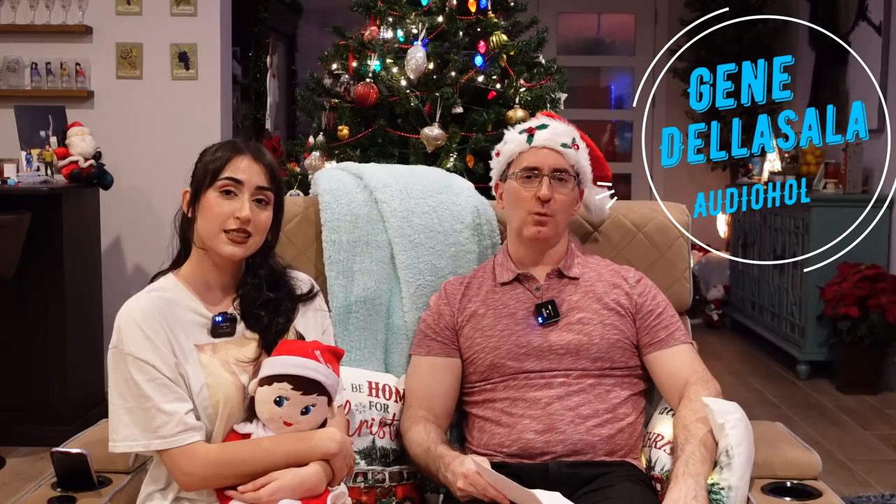Hey folks, I'm Gene De La Sala with Audioholics. We got a special guest, my oldest daughter Gabriela — big Ariana Grande fan. She wanted to help me tell you guys what the best products that Audioholics reviewed in 2021.